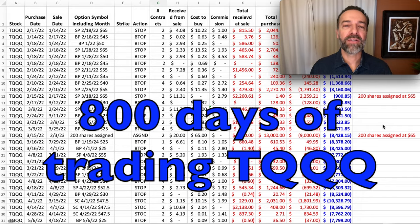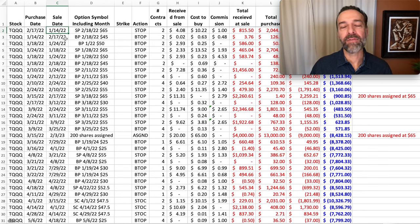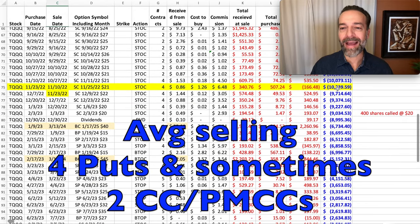Here you see a spreadsheet of all my trades during the whole 800-day time frame. We did our first trade on January 14th of 2022, and today is April 2nd of 2024 — a little over two years. The first video covers the time frame up to the yellow area here. At that time, because the overall market was down so much — TQQQ was down 75% from when we first started trading options in it back in January of 2022 — we were down $10,239 in this position.